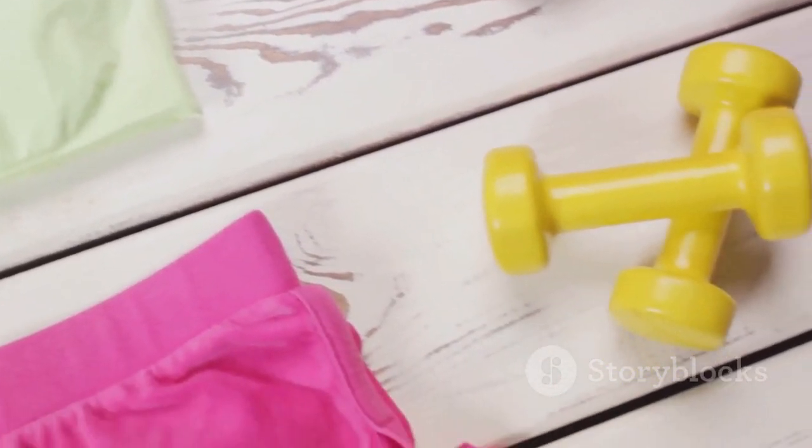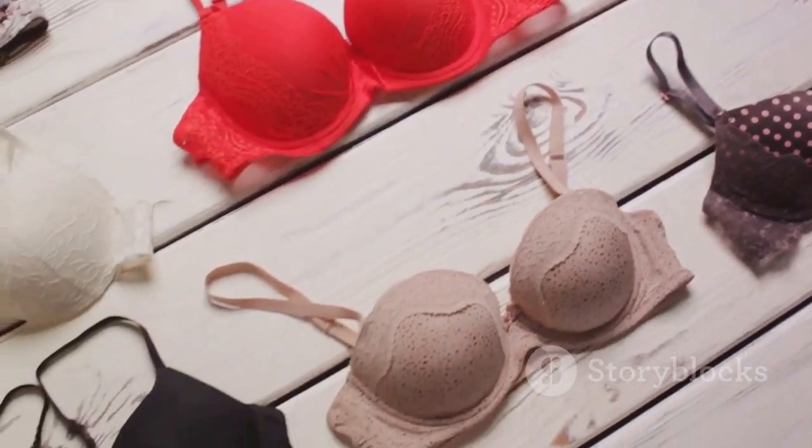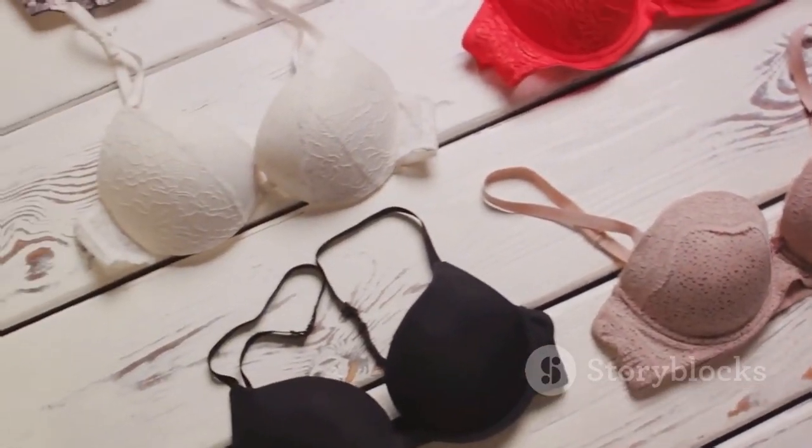A large selection of excellent sports bras are readily available online. They are available in various forms, styles, and colors, and are made to fit all sizes.